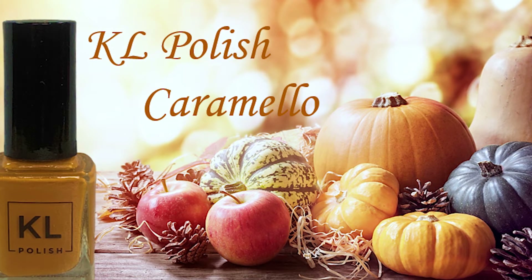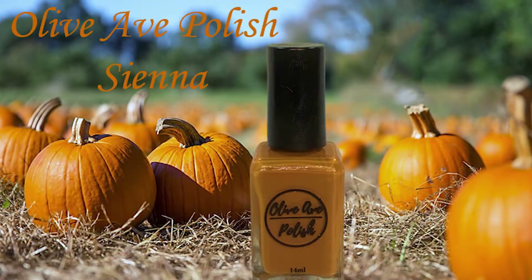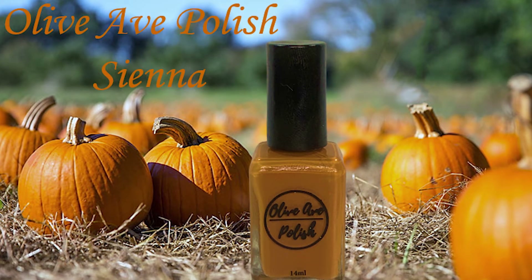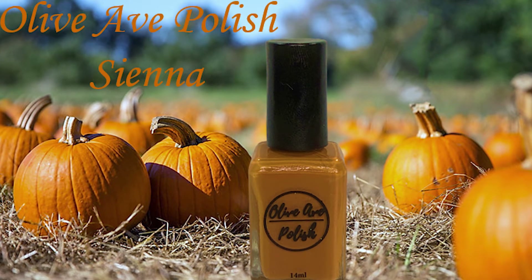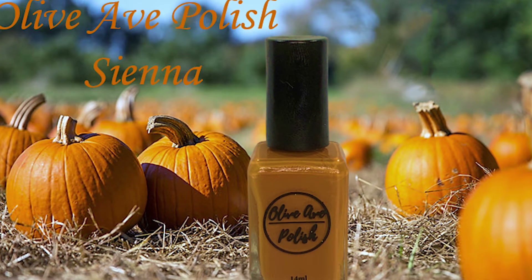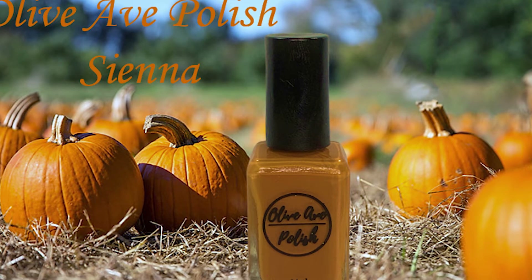But now, I think I finally found the perfect dupe, and it is Olive Ave Polish Sienna. This polish is part of Olive Ave's fall collection for this year, called Pigment, and Sienna is described as a yellow caramel cream. When I first saw pictures of this polish, I got excited because I said to myself, this looks just like Caramello. So of course I had to order it, and now it's time to put it to the test. Let's go.